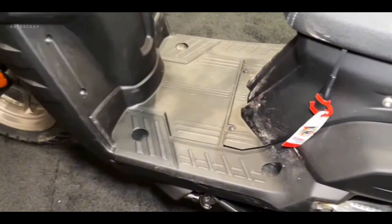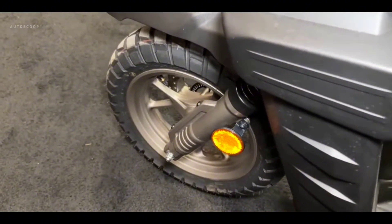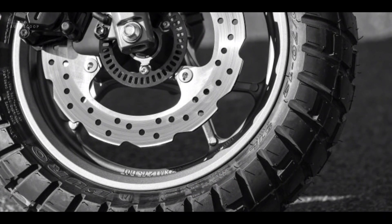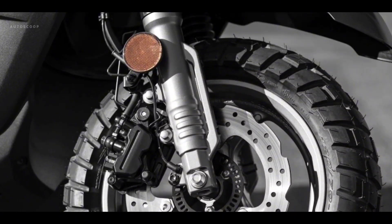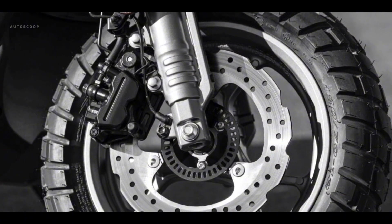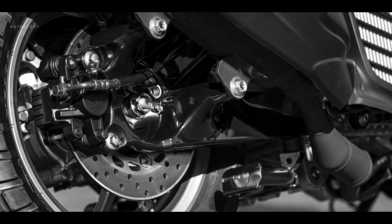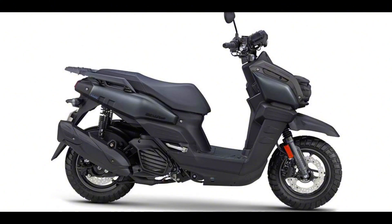Further supporting the BWs 125 handling are the new DURO tubeless fat tires, which feature an aggressive block pattern combined with newly designed lightweight wheels. Plenty of stopping power is offered by the 245mm hydraulic front disc and 230mm rear disc brakes, while the wave-type front rotor design adds cutting-edge style.